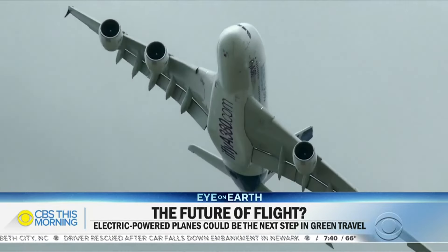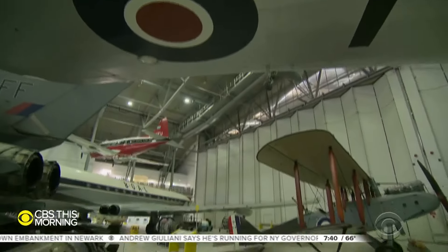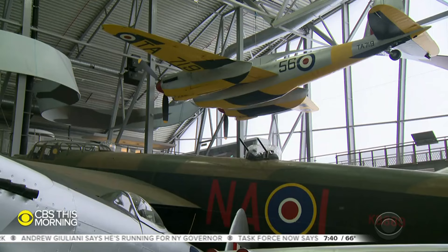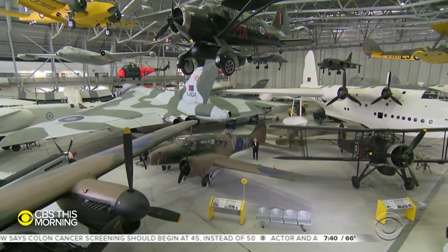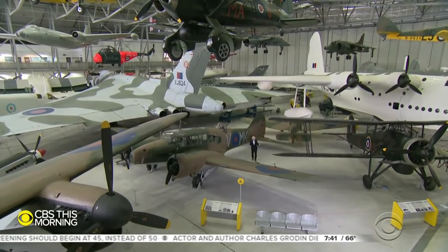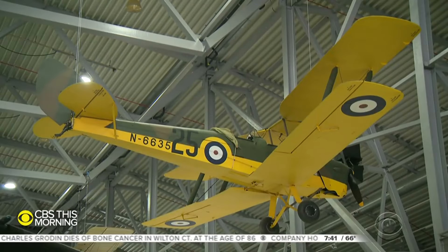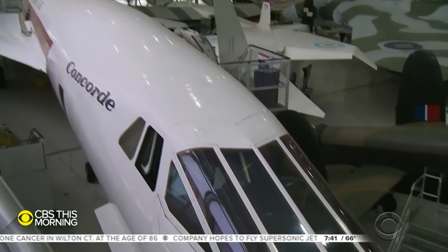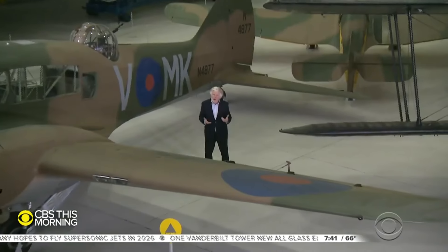You couldn't put enough batteries in a plane like this and have it get anywhere. A look around this display of vintage aircraft illustrates the challenge. In this British Aviation Museum, you can trace the history of aircraft design back over more than a century. But whatever the technological advances — from original biplanes to supersonic — all of these planes used one basic fuel: oil.